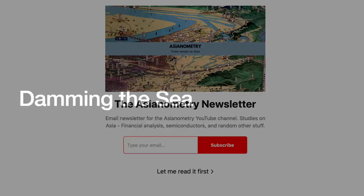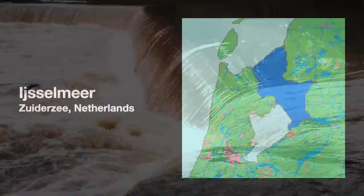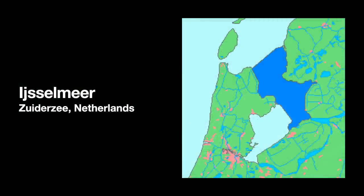People have been damming off chunks of the coast for millennia. One primitive example from China's Zhejiang province dates back to the Tang Dynasty, where people dammed off a piece of the ocean with stones to create a freshwater pond. The modern coastal reservoir as we know it today first came in Zuiderzee, Netherlands, in 1932. This enclosed inland bay, called Ijsselmeer, covers 1,100 square kilometers or 420 square miles.